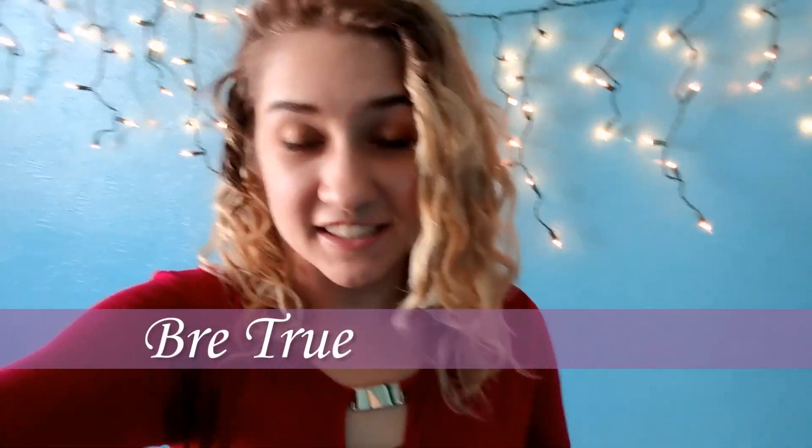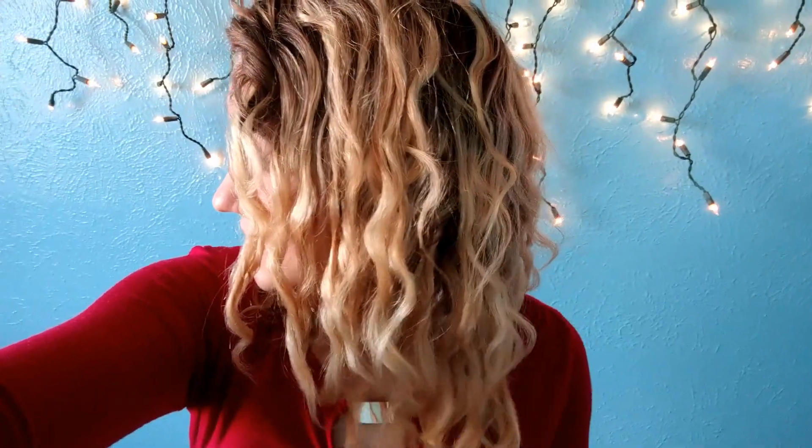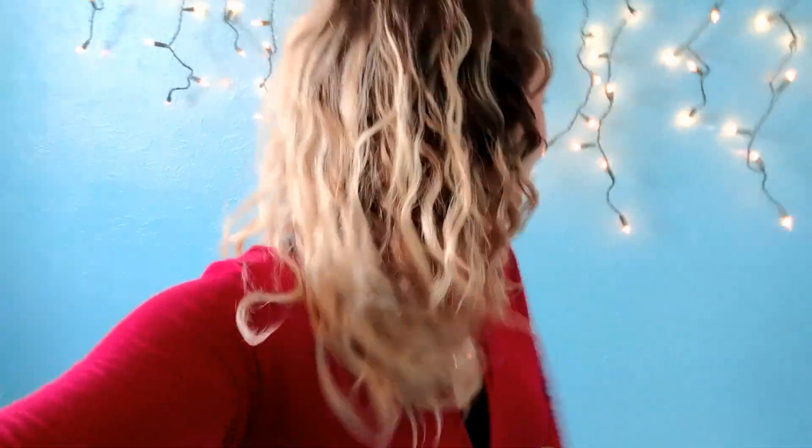Hi guys! So today I am going to go get my very first DivaCut. I wanted to just kind of show you what we've got beforehand. So this is the before, this is my wash day results today. Got a lot of work to do, got a long ways to go. But it's going to happen today and it's going to be really exciting.